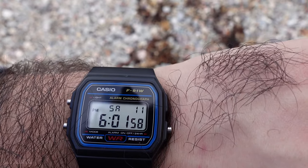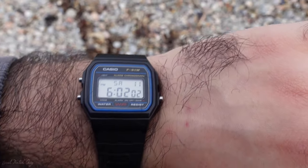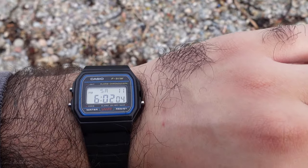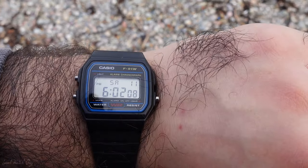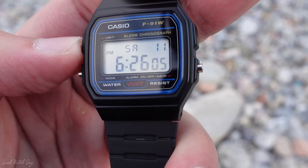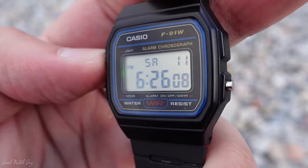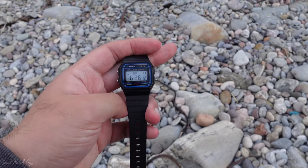My only downside is that the light feature has to be held down to activate, unlike other G-Shocks where you press once and it lasts around three seconds. That said, it has saved me countless times in the cinema when I urgently needed to check the time. It's a really useful feature. Since it's daytime right now you won't be able to see it very clearly on camera.